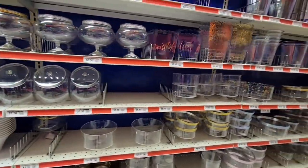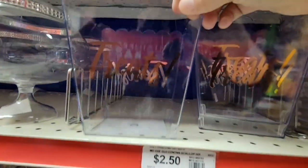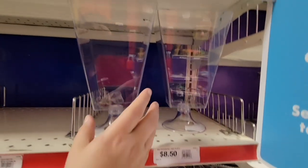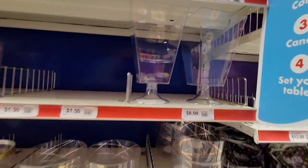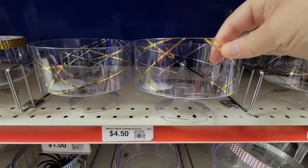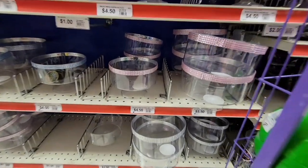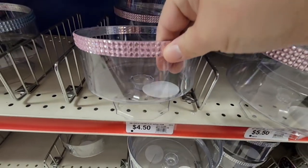Here are some fun little plastic containers — lightweight, one says 'Treats' for $2.50, and I see ones for $8.50. If you're not wanting any glass, especially outdoors, there's a lot to choose from at $4.50. Some have a little bling to go with your theme — pink, silver, blue — $4.50, a couple of different sizes.